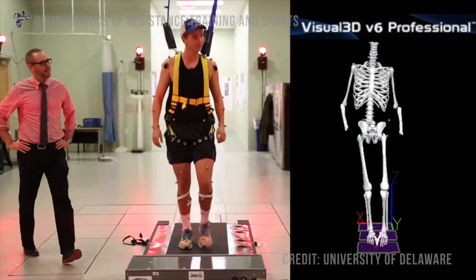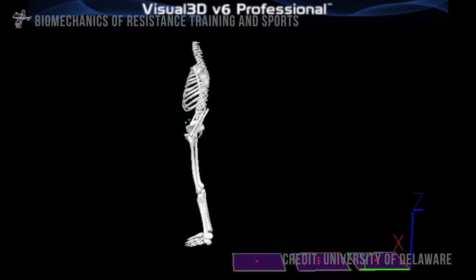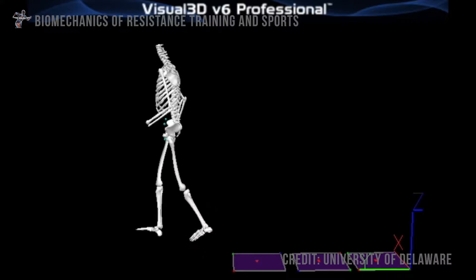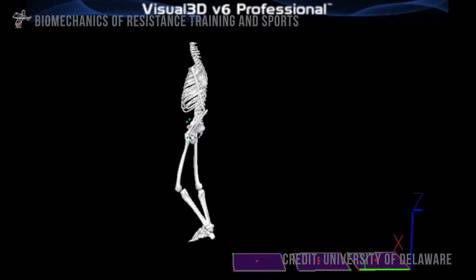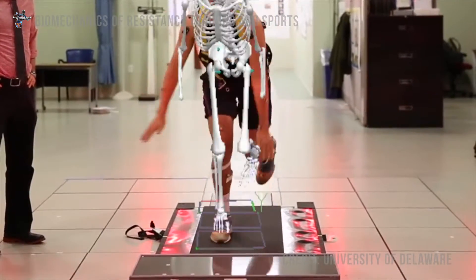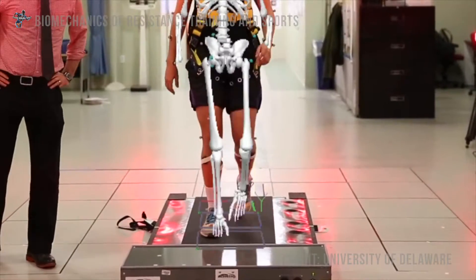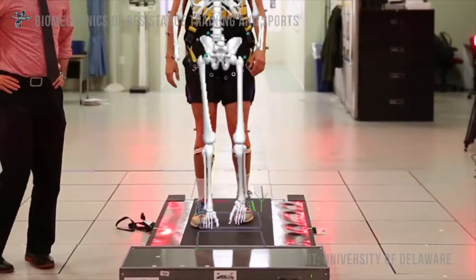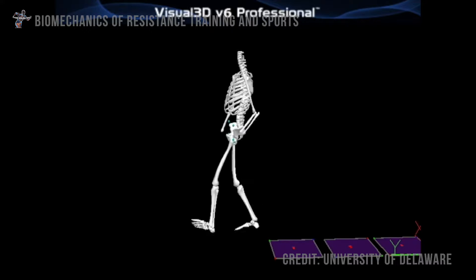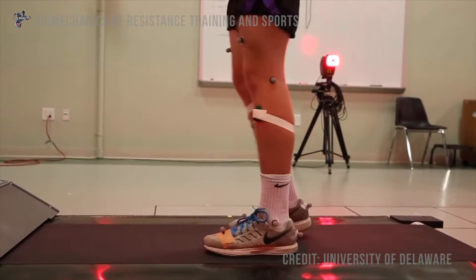When someone trips and is falling forward, a couple of things are really important for not actually contacting the ground. The initial step — how far that step is and how fast you take it — are very important factors in your ability to recover from the fall. With motion capture technology, we can very accurately measure the length of that step as well as how fast that step is.